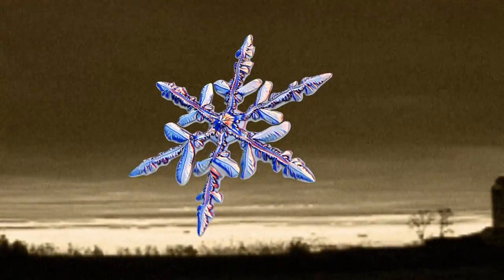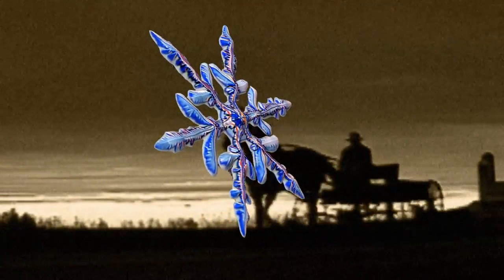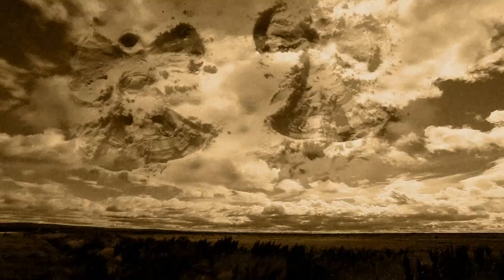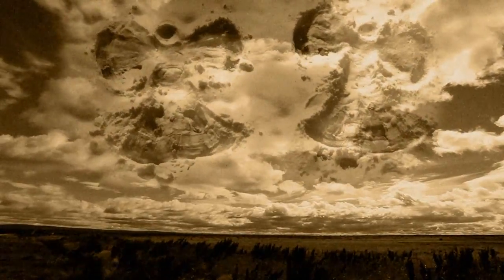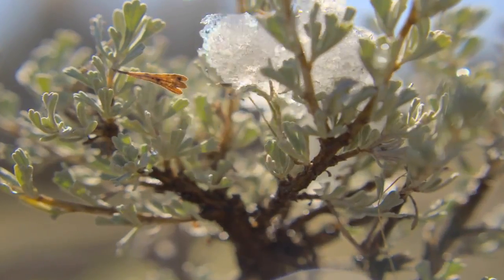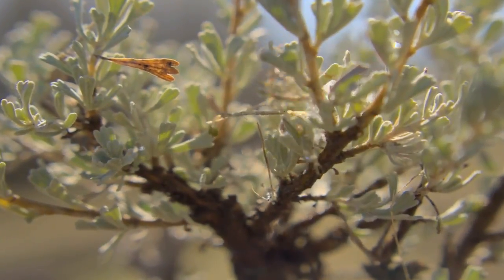Ever since the Victorian era, snowflakes have been revered as perfectly symmetrical six-sided crystals, believed to be as perfect and pure as the heavens from which they descend. But what if this divine image just melted away?